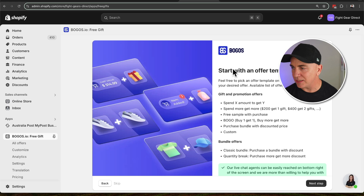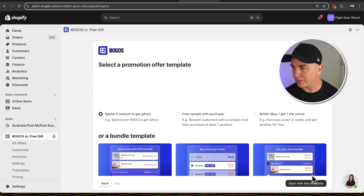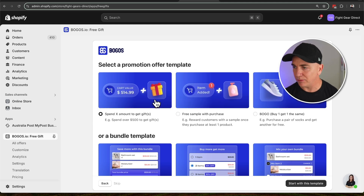It's going to start with an offer template — those are the different types of offers we've got. I'm going to take you through these three offers in a moment. We'll click next step and choose an offer template. The first one I want to do is the BOGOs one, which is the spend X to get something offer. We're going to choose that one and click start with this template.